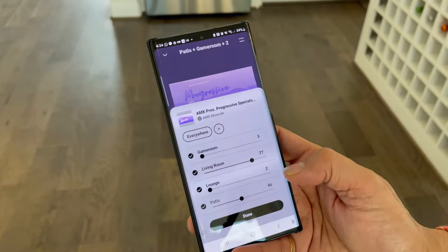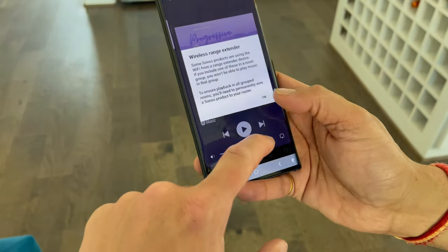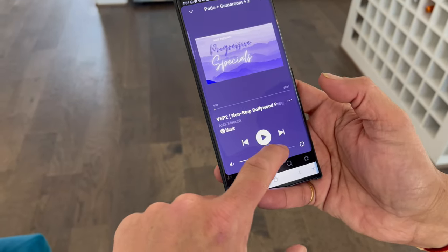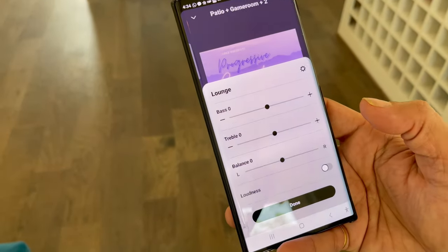They even have EQ settings right here on the fly now, which I like. They just keep making their interface better — you can go in and adjust your bass and treble just at the click of a button. It's absolutely amazing.